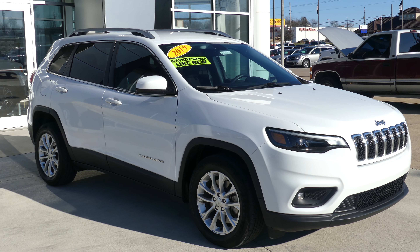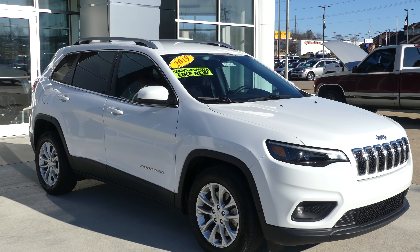Hello and welcome to Hublard Buick GMC online showroom. Today we're going to have a quick look at this 2019 Jeep Cherokee.